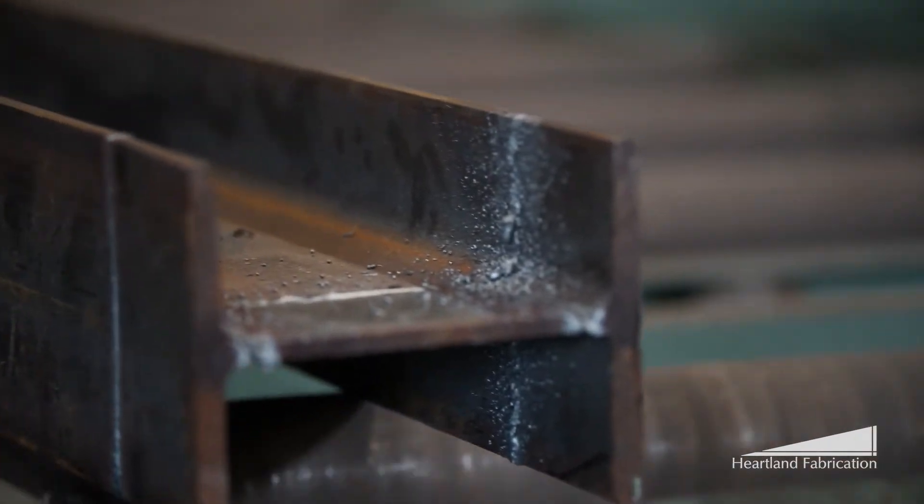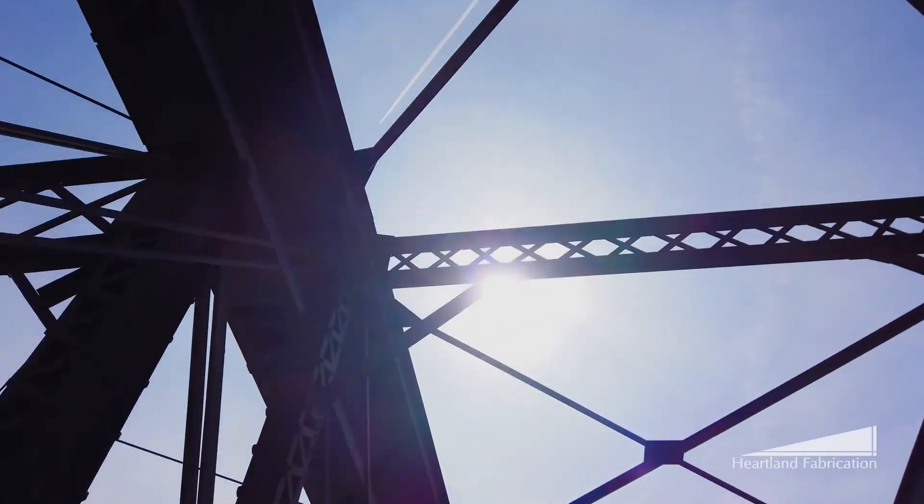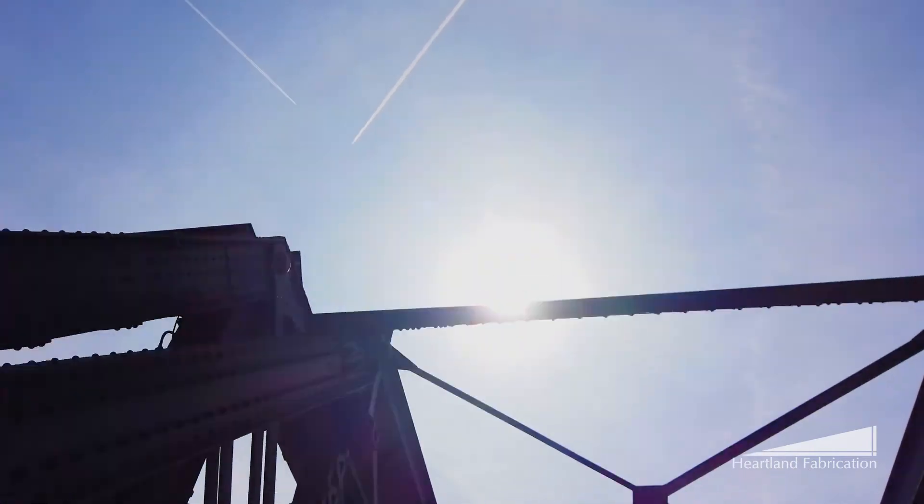To see a piece of raw beam come in, see it turn out to be a bridge that people are driving across daily — it kind of gives you a sense of pride. Heartland Fabrication, the work done here keeps America moving.